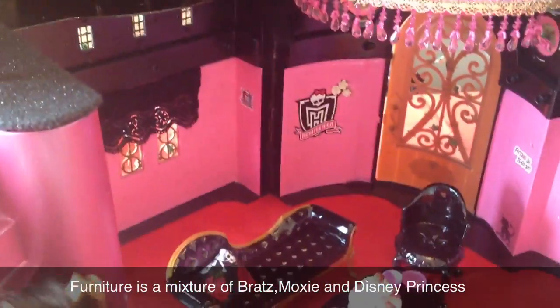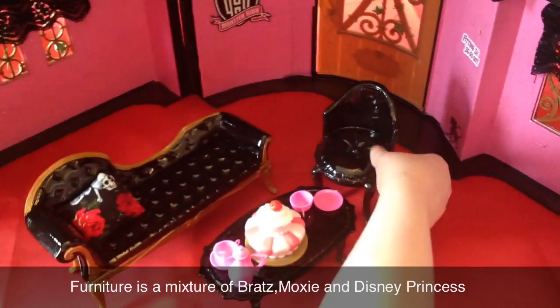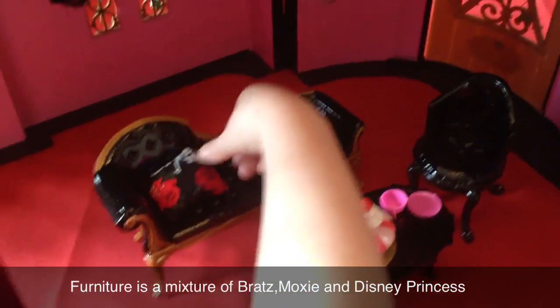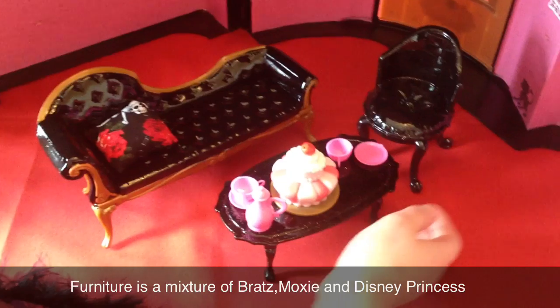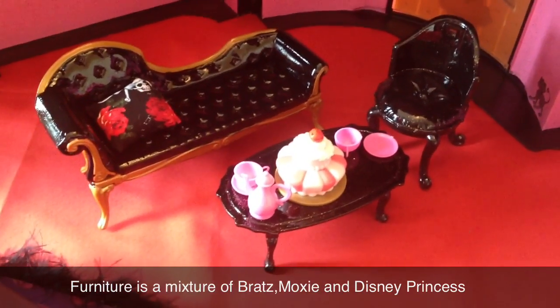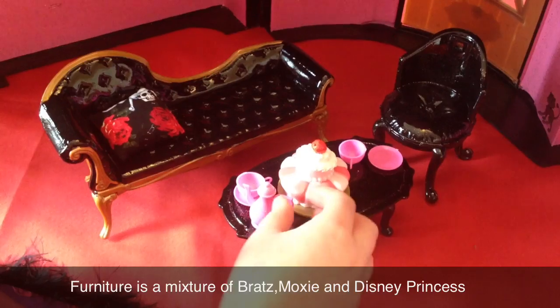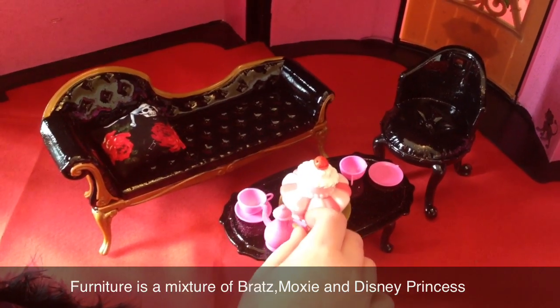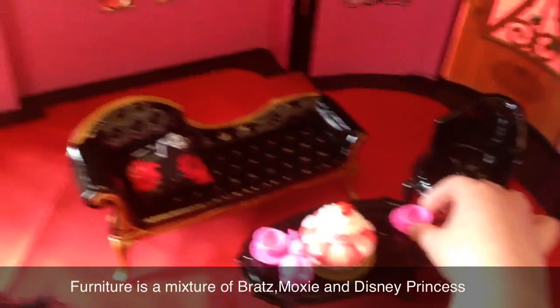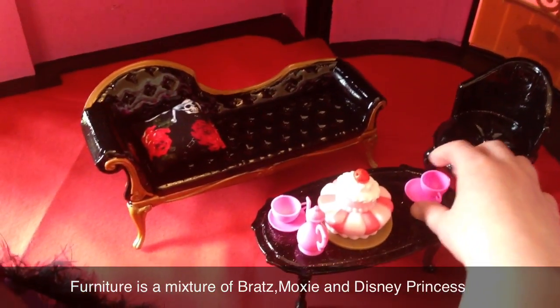And here is a black chair. And here's like a sofa with a pillow there. And there's a black sparkly gold table with a little teapot and a cup and saucer. And there's a cake there. So I'll go upstairs now.